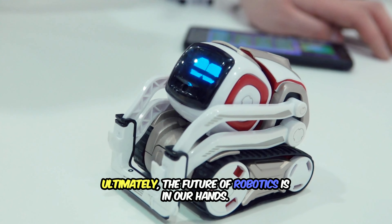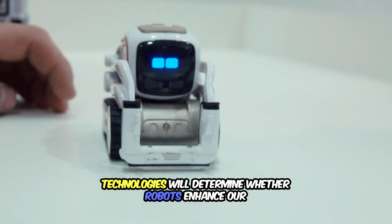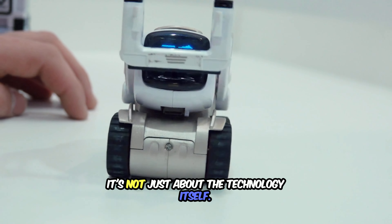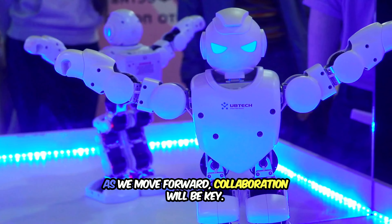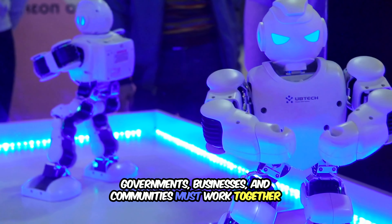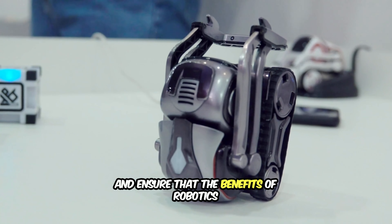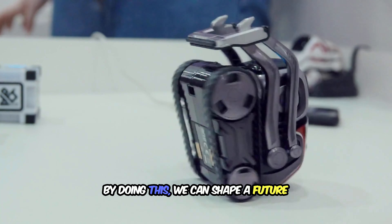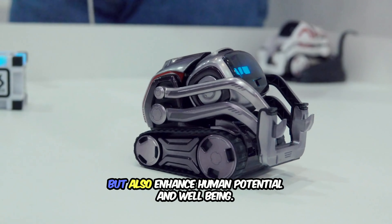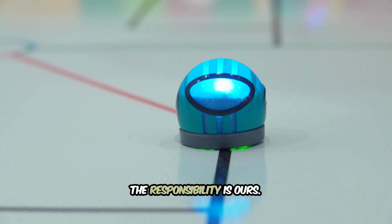Ultimately, the future of robotics is in our hands. How we develop, deploy, and integrate these technologies will determine whether robots enhance our lives or create new complexities. It's not just about the technology itself — it's about how we choose to use it. As we move forward, collaboration will be key. Governments, businesses, and communities must work together to set ethical guidelines, create supportive policies, and ensure that the benefits of robotics are shared across society. By doing this, we can shape a future where robots not only improve efficiency and productivity, but also enhance human potential and well-being. The possibilities are limitless, but the responsibility is ours.